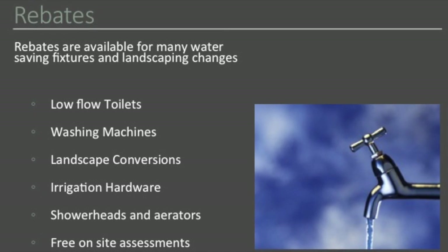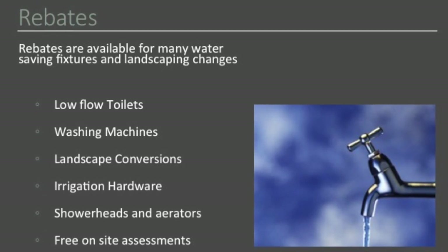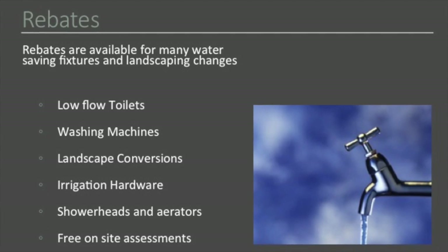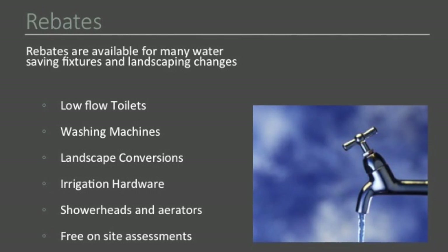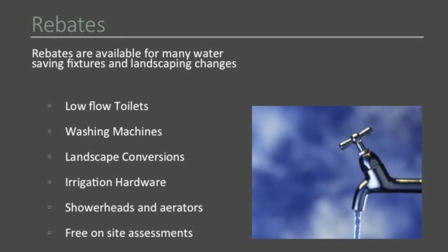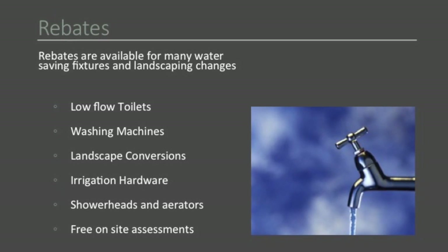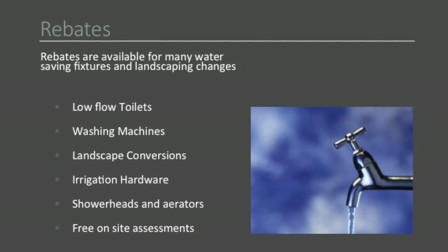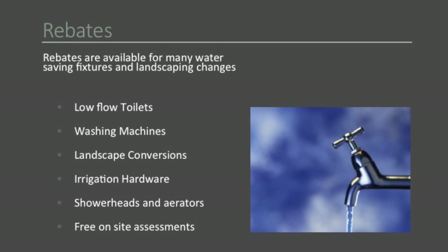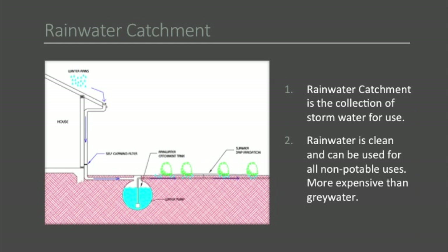There are all sorts of rebates available for this stuff through the Santa Clara Valley Water District. Take advantage of them — use them as a reason to act now. I want to talk about rainwater catchment for a moment because it's often a rival to gray water when looking at these systems. We use them in conjunction with each other, but when budgets are tight, these are rival systems.